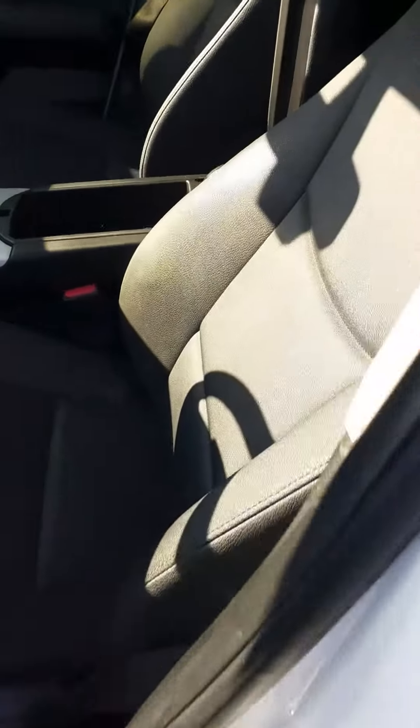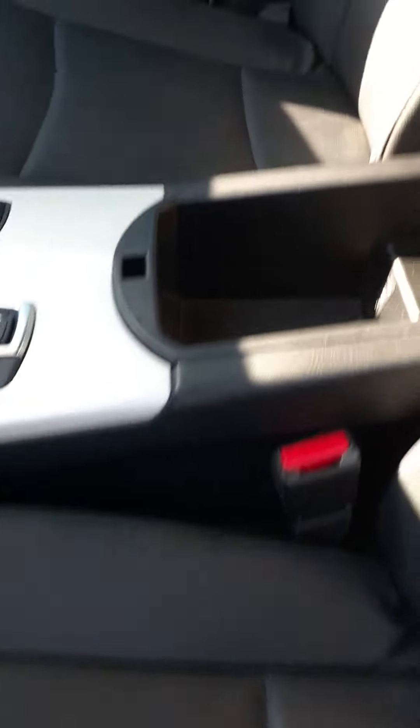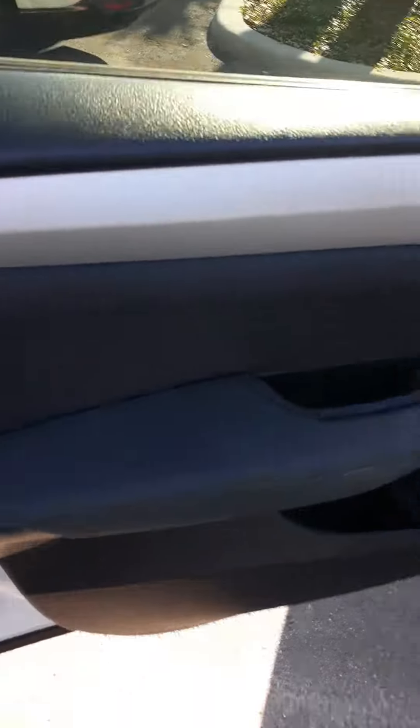The interior is actually in very, very nice condition. This is the driver's seat here. Let me reach over and show you the passenger seat. This is your dashboard and control center here. Steering wheel is fine. And this is the back passenger compartment here. There are no rips or tears or worn spots on the interior whatsoever. Very well taken care of. Very nice car.